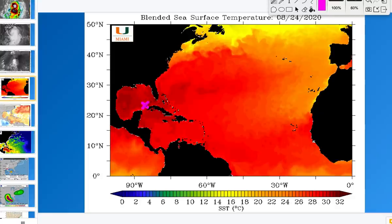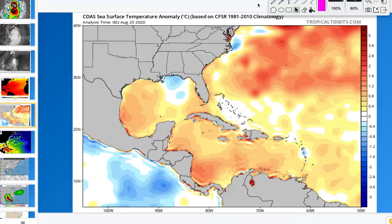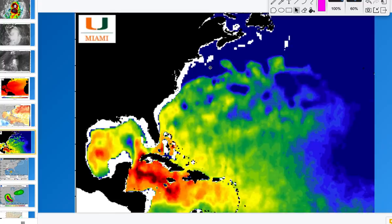Looking at sea surface temperatures, Laura is sitting out here and moving to the northwest with no land interaction. Very warm waters out there are supportive of hurricane development. Temperatures are above average in the western Gulf — as much as 0.4 to maybe a degree above average in some areas. You can see a little bit of cooler sea surface temperatures to the north, which could be due to Marco raining and cooling the ocean. It is warmer and much more potent out here in the western Gulf where Laura is moving into.